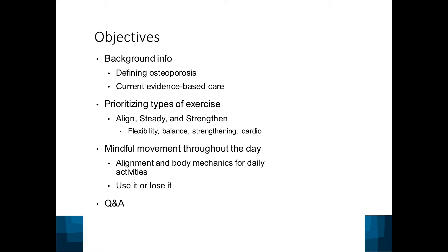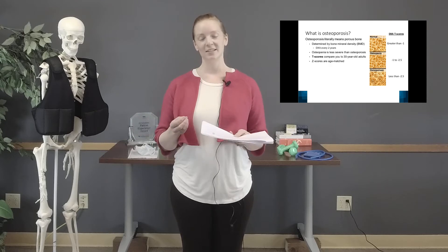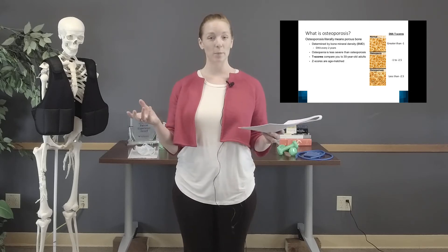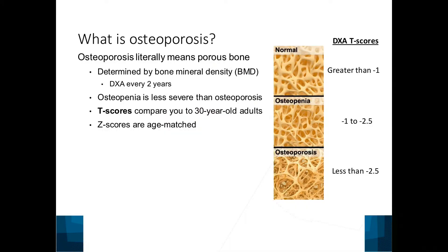So what is osteoporosis? It literally means porous bone, which means the bone matrix has holes in it like a sponge. The more space in the bone, the more osteoporotic you are — there's more bone mineral loss. It's diagnosed by a DEXA scan, which can be done every two years. Your primary care provider would order the DEXA scan, and if they find reduced bone density, they would generate other care from there.